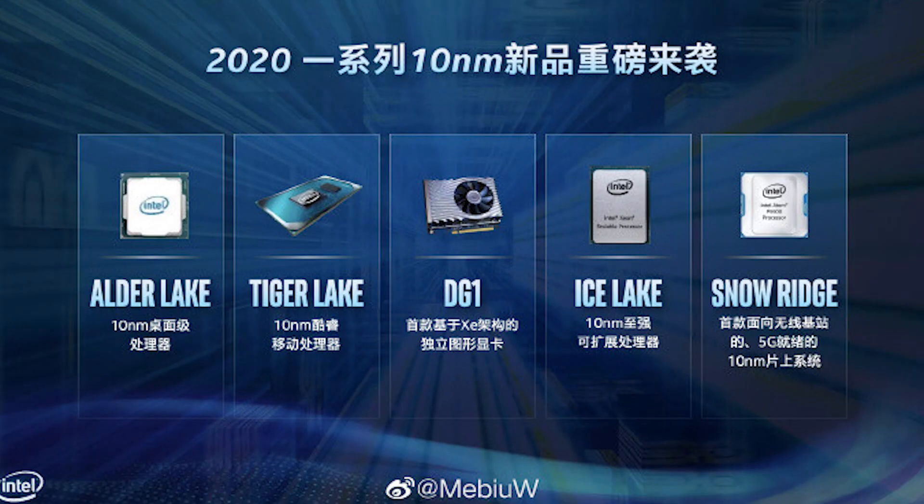First of all, let's look at the Intel roadmap. We have seen Intel's roadmap that includes Alder Lake, Tiger Lake, DG1, Ice Lake, and Snow Ridge, among others.